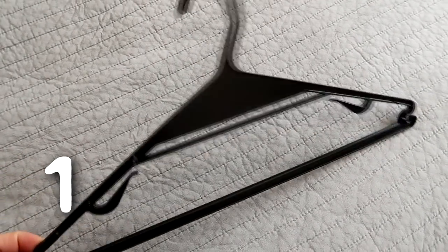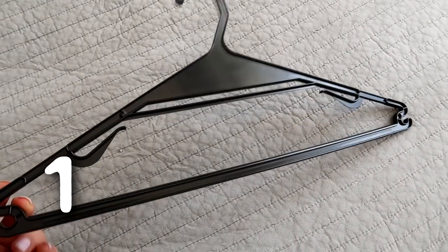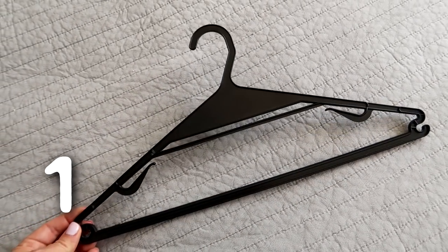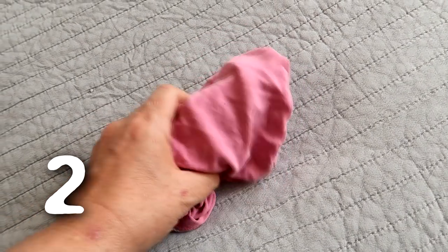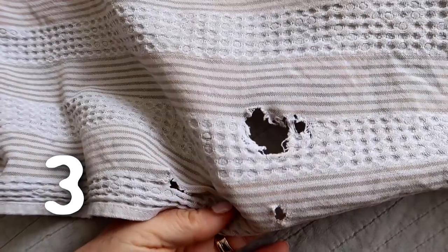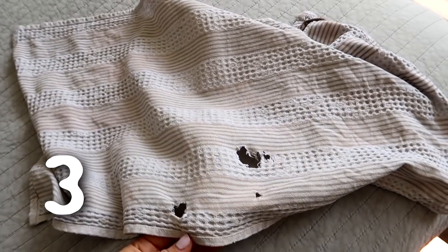Found one of these plastic hangers in amongst our clothes and I don't like these — I like all our hangers to match so I'm going to chuck this. Some undies that have holes in. And why am I still using this dish towel that has huge holes in? This should have been chucked out a long time ago.